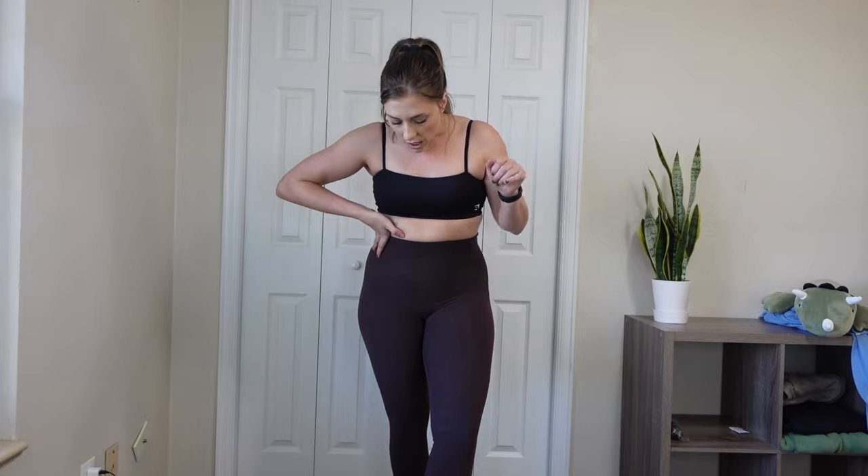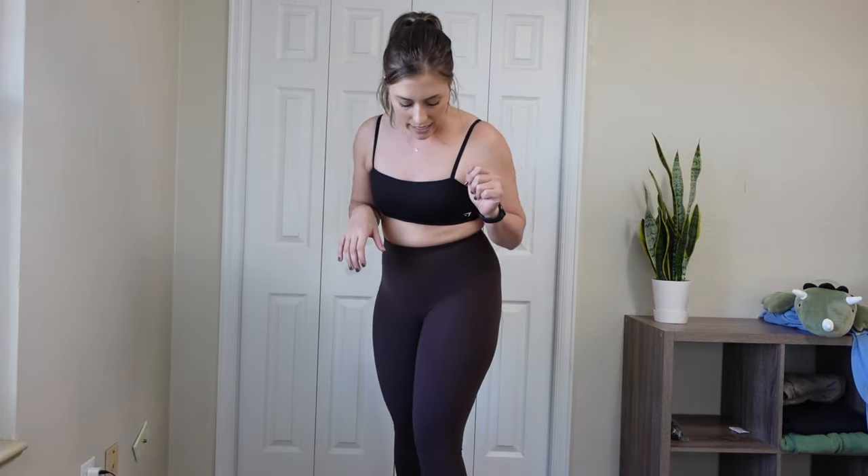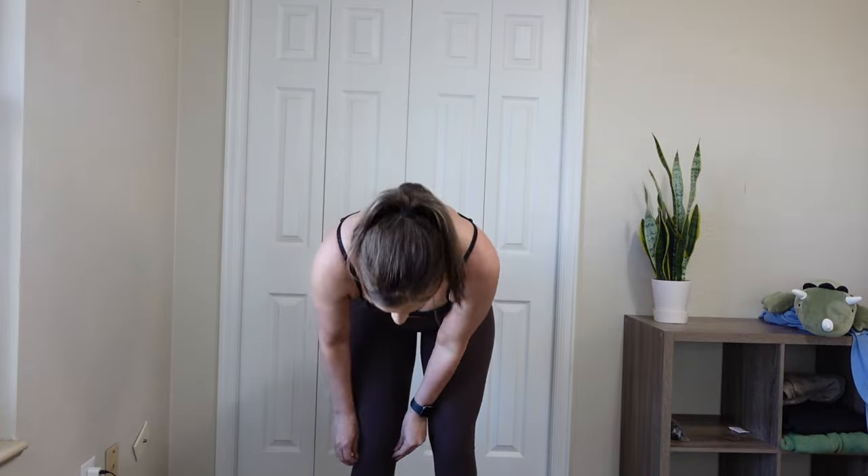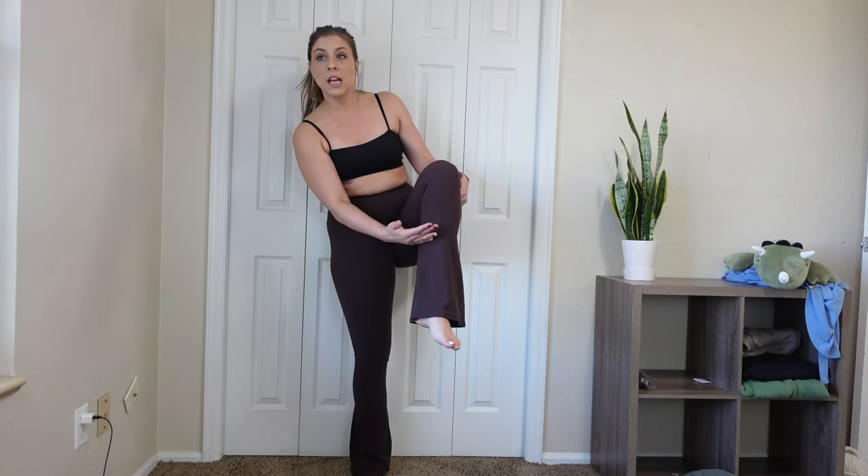First up we have the Buff Bunny Foxy Flare leggings in the color Brady Brown, with that legacy fit and 31-inch inseam. These are pretty much the perfect length — if I wear these out I am not going to step all over them. They hit me at a pretty good spot. I'm trying my best to show you but the camera only goes back so far. These pretty much feel like the regular legacy legging, and then right about here it turns into a flare.